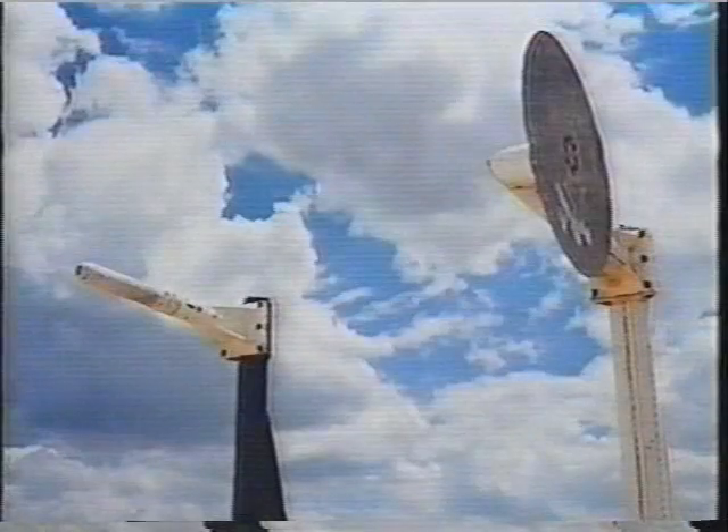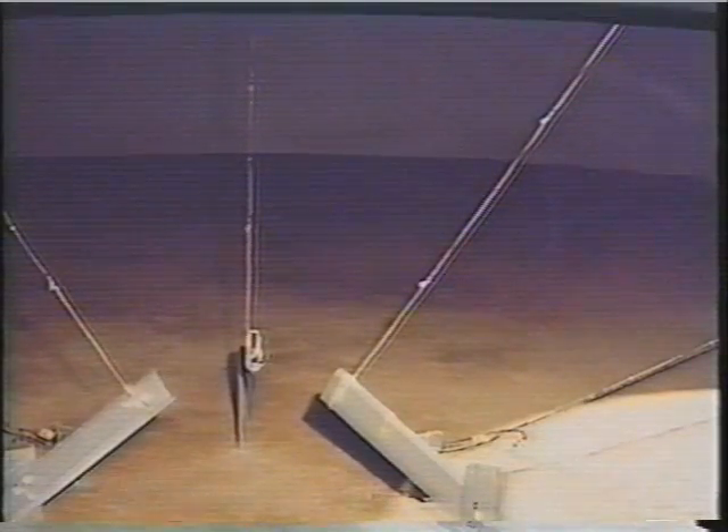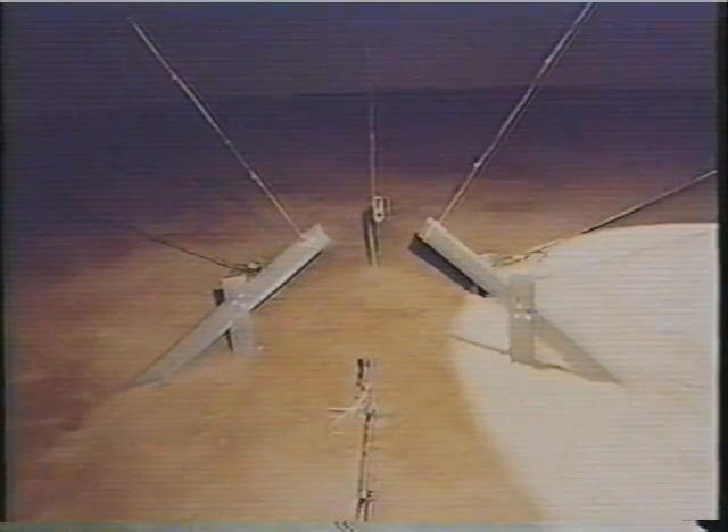Here is an air blast gauge pair. 148 time of arrival pins measure detonation velocity in the explosive fiberglass container.